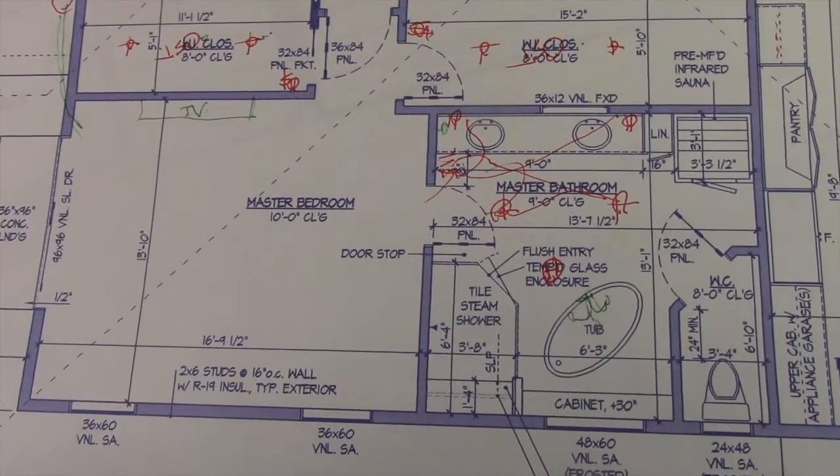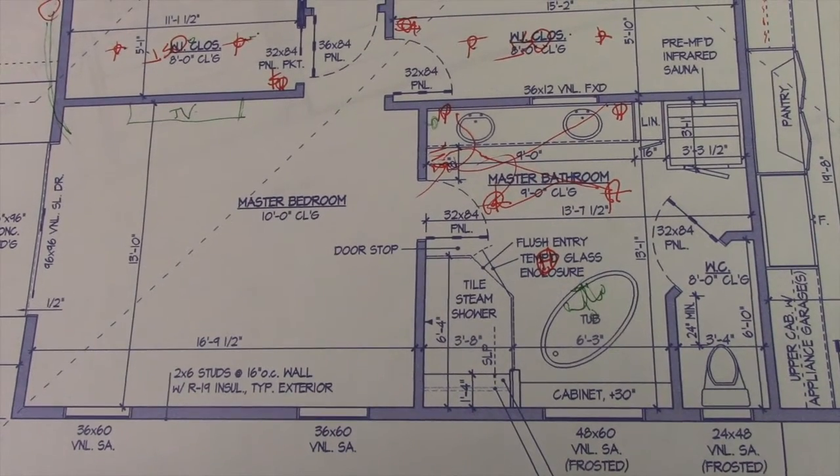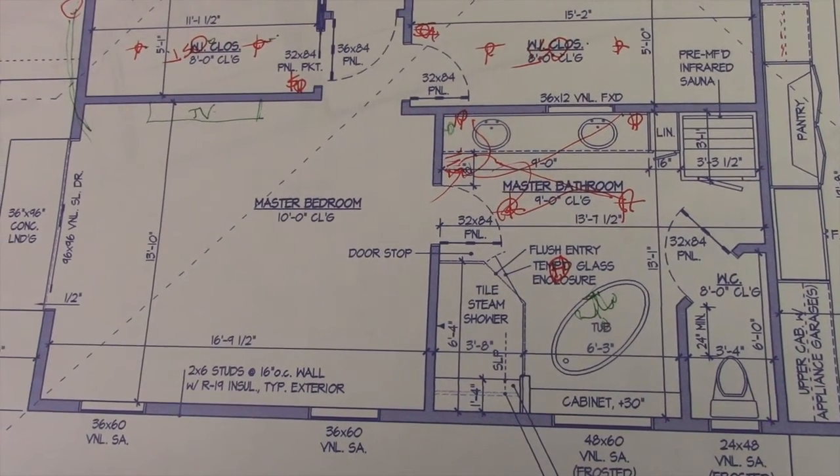Vastu also says that the master bedroom should be in the southwest, so that's where we have it. Our master bedroom has a door that we can go outside to the backyard, which is going to be really nice.